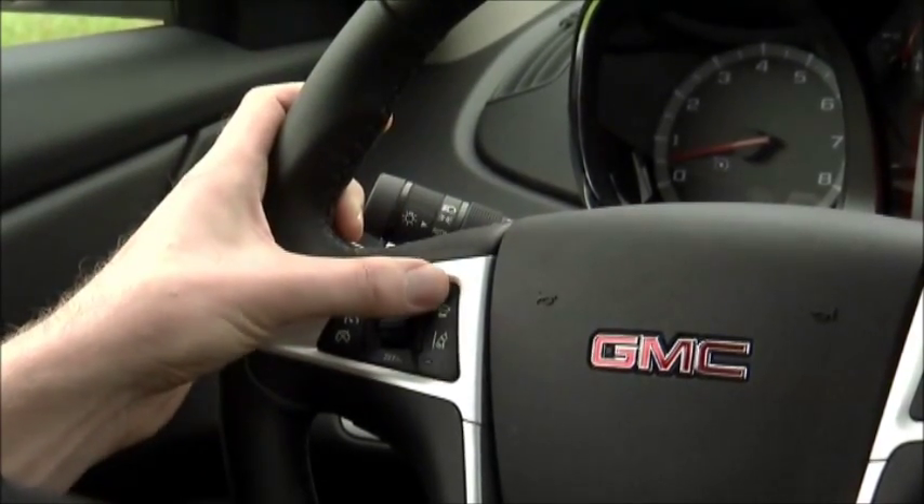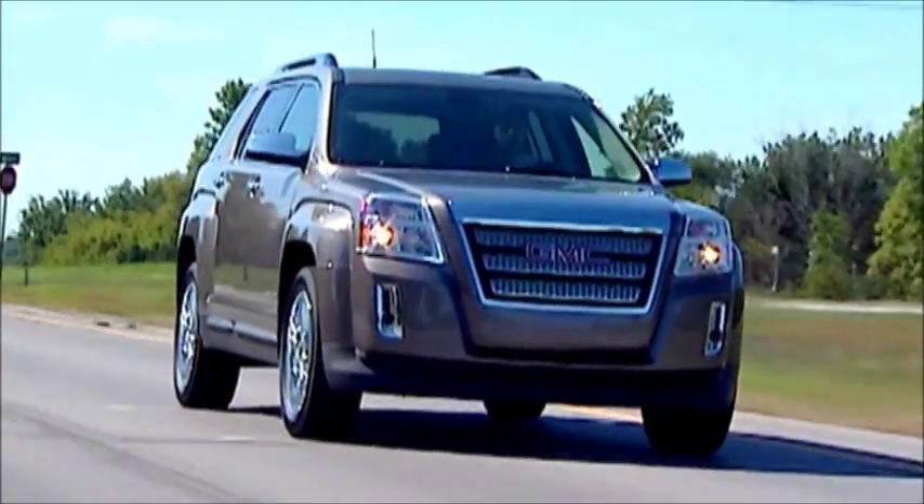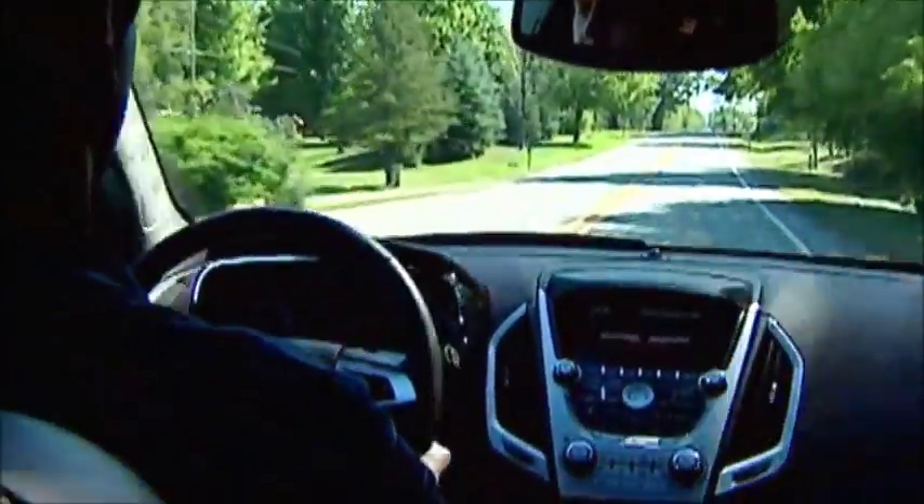Drivers have the ability to turn the alerts on and off, as well as set the forward collision warning distances. The 2012 GMC Terrain and the Chevrolet Equinox will be the first vehicles to offer this technology. I'm Chris Hansen.